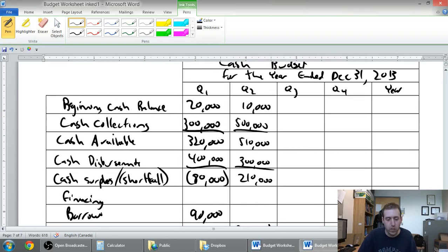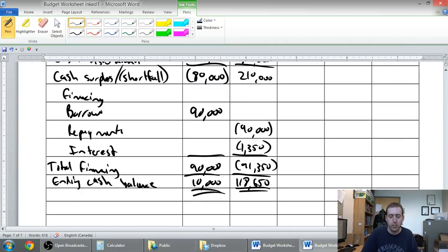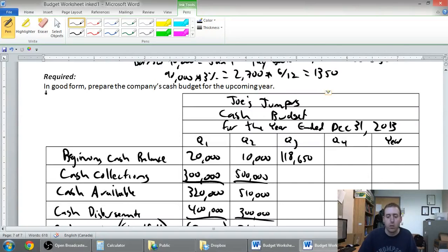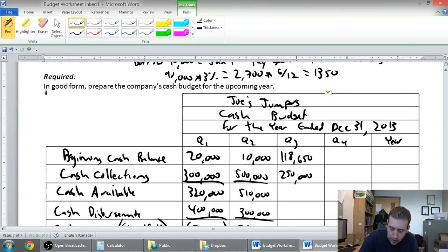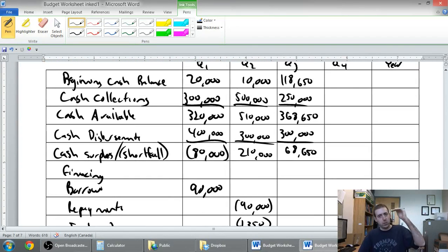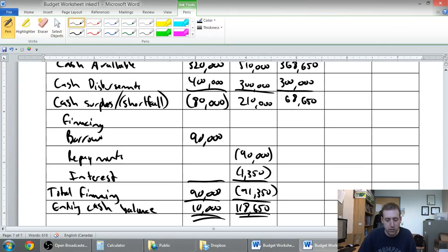Quarter three: I start with $118,650. I took in $250,000, bringing total available to $368,650. I pay out $300,000, leaving me with $68,650. This is a surplus — I haven't dipped below the $10,000 minimum cash balance — so I'm not going to borrow or repay anything. No financing needed. My ending cash balance is $68,650.